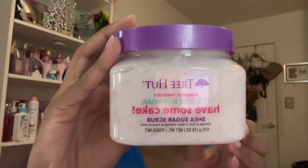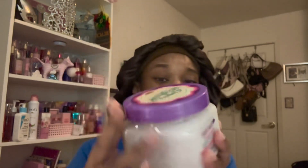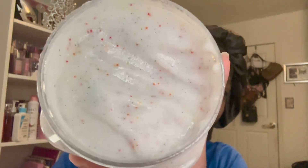Today I am going to be reviewing the new Tree Hut limited edition birthday cake scrub. This is what she looks like. Very pretty packaging — I love the Funfetti sprinkles thing they did with the actual scrub. You can see these little Funfetti rainbow sprinkles in there.